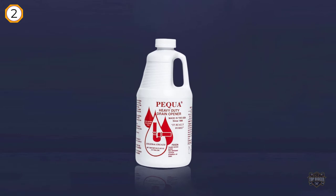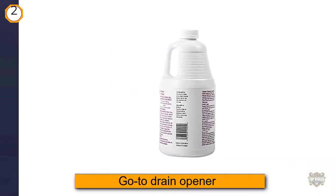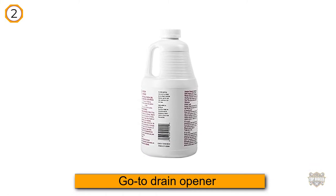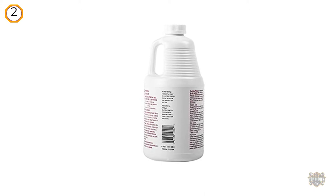This product comes in a 64-ounce bottle and it can dissolve all organic matter including hair and grease. This drain opener is fast-acting but it's environmentally safe and won't harm your pipes.